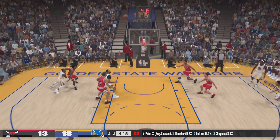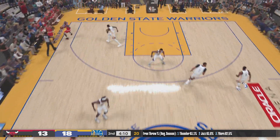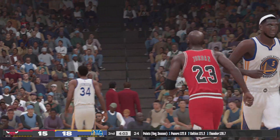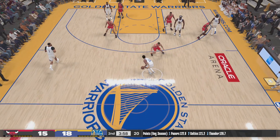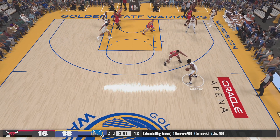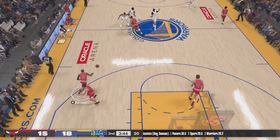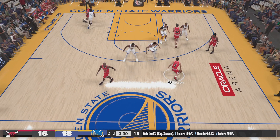McGee sets the pick for Durant. No good on the three — not allowing the shooter even an inch of breathing room on that one. That's exactly the kind of high-impact defense they want to see out of him. Beautiful reverse using his body to shield the finish — nicely done. Livingston finds Looney to the paint. Here's McGee — can't cash in from close range. Bulls trail by three. Jordan passes to Paxson.